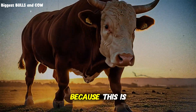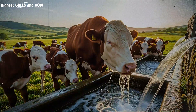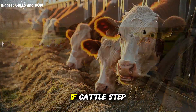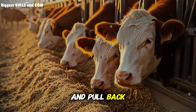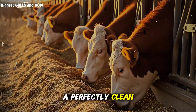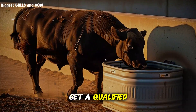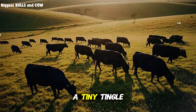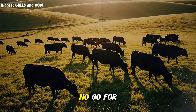One more nugget, because this is so often missed: stray voltage can be a silent killer of intake. If cattle step to drink, flinch, and pull back — or if you notice unexplained avoidance of a perfectly clean trough — get a qualified electrician to test and ground the system. A tiny tingle to you can be a big no-go for cattle.